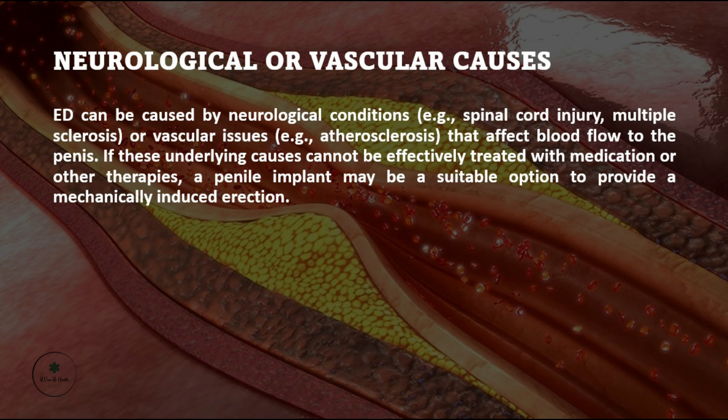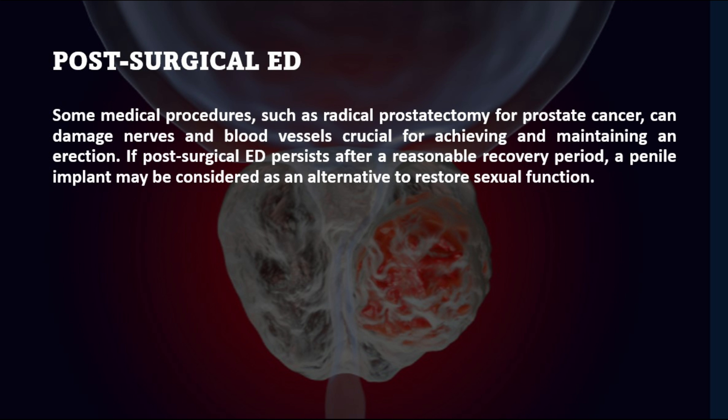Neurological or vascular causes. ED can be caused by neurological conditions such as spinal cord injury, multiple sclerosis, or vascular issues that affect blood flow to the penis. If these underlying causes cannot be effectively treated with medication or other therapies, a penile implant may be a suitable option to provide a mechanically induced erection.